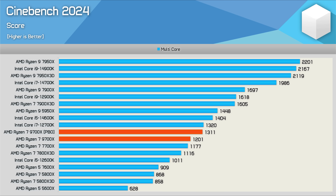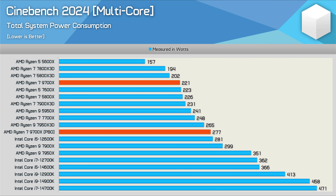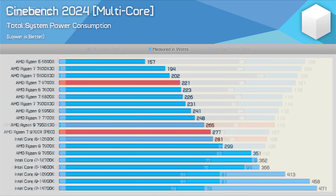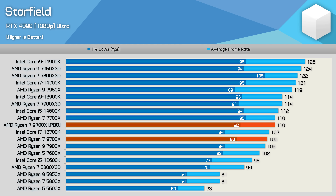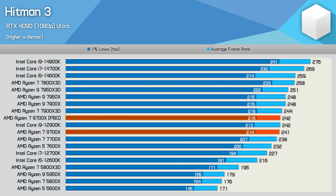A big deal was made of PBO for the 9700X because it's a 65W part with meant-to-be headroom, but I'm not really seeing it. The Cinebench multicore score was increased by 9% with PBO, which is nice, though single core performance goes unchanged as it's not power limited. PBO also increases total system usage by 25%, so that 9% boost comes at a cost. For gaming, there's very little to be gained — at best a 4% increase, but most titles showed more like a 2% increase.